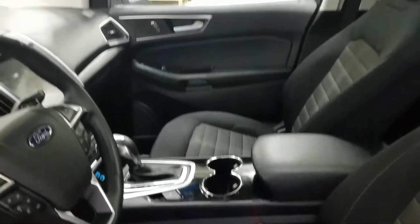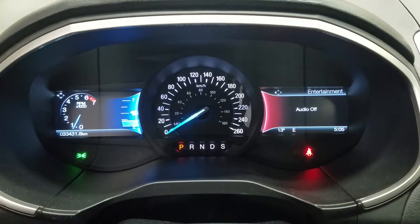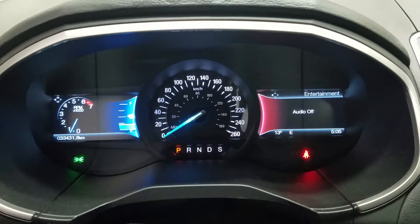The interior features nice cloth seating and the driver can enjoy a fully adjustable seat with lumbar support. This Edge has thirty-three thousand, four hundred and thirty-one kilometers on it.